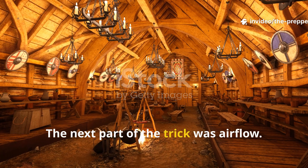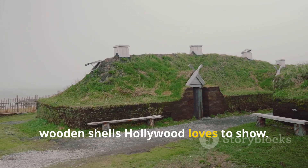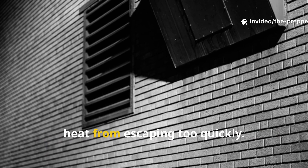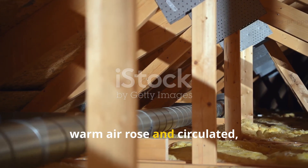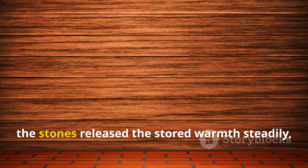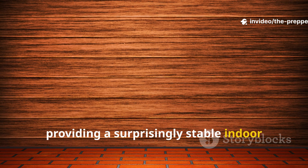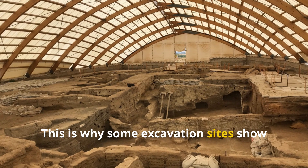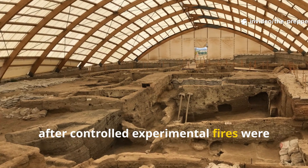The next part of the trick was airflow. Viking longhouses were not the drafty wooden shells Hollywood loves to show. They had narrow directed ventilation paths that prevented heat from escaping too quickly. Cool air entered low, warm air rose and circulated, and the floor absorbed the excess. When the fire was extinguished, the stones released the stored warmth steadily, providing a surprisingly stable indoor temperature even during harsh winters.